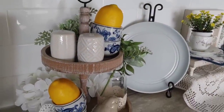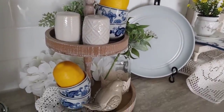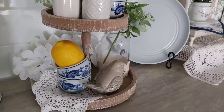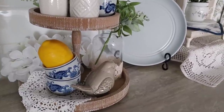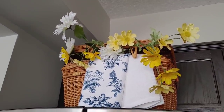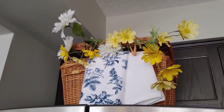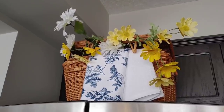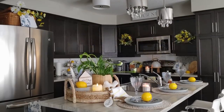I feel like I haven't used my little tiered stands as much lately, but every time I do decorate them they turn out so pretty. Above our stove I added a wicker basket I thrifted and put in some little tea towels from Dollar Tree as well as some summer florals.